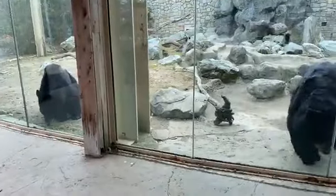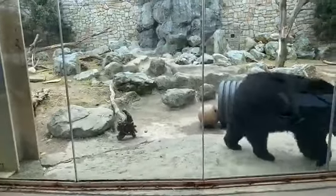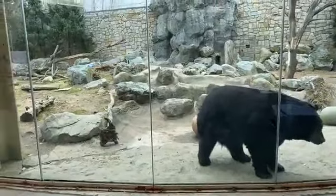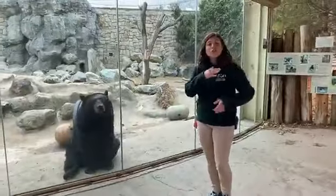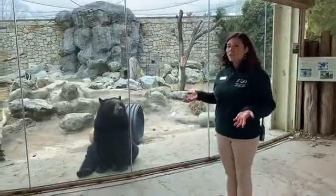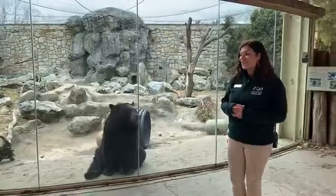Some behaviors the bears are trained to do include opening up their mouths so we can see all of their teeth and make sure they're healthy. We can also ask them to hold still so we can look at their eyes and inside their ears. They are also trained to present their shoulder or hip so they can get voluntary injections — things like vaccines. This is really important because it makes that a stress-free situation for both the animals and our staff here at the zoo.